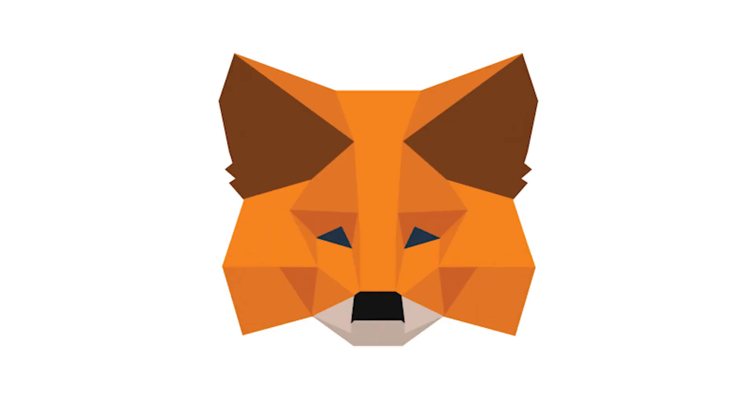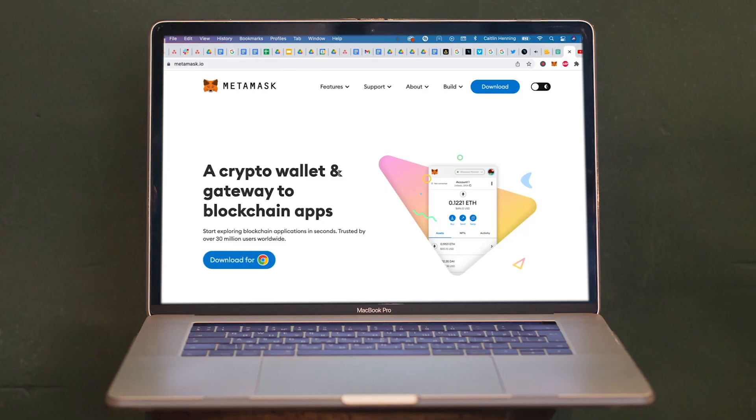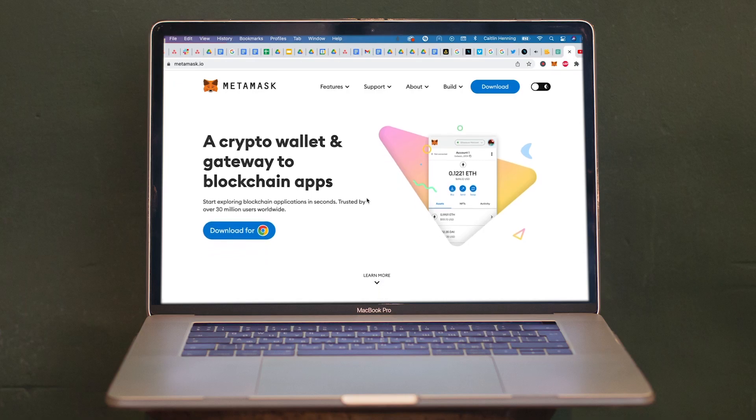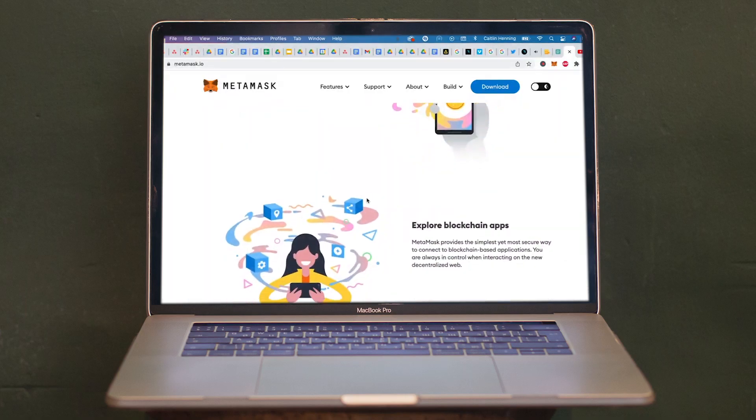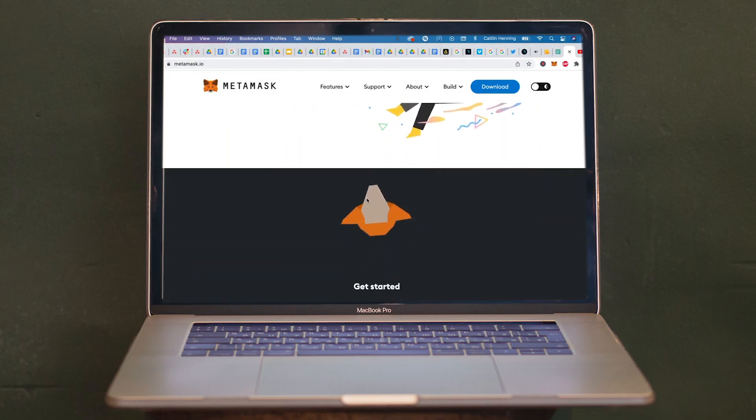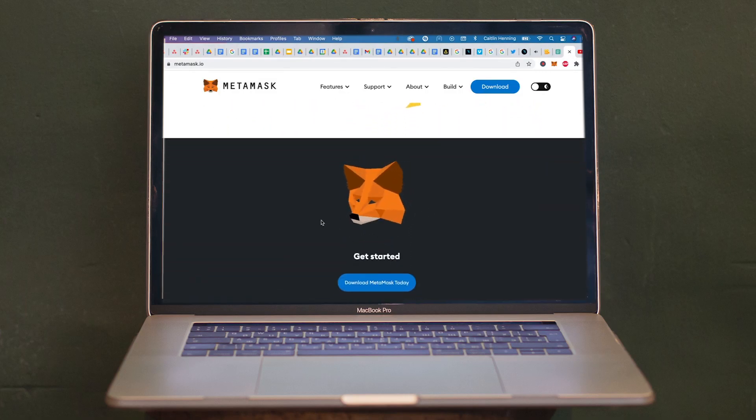Number one: MetaMask. MetaMask is a crypto wallet for all of your trading needs. It's used to interact with various blockchains and allows users to access their Ethereum wallet through a browser extension or a mobile app, which can then be used with decentralized applications. It's basically kind of like a nifty back pocket to store all your cash and assets.